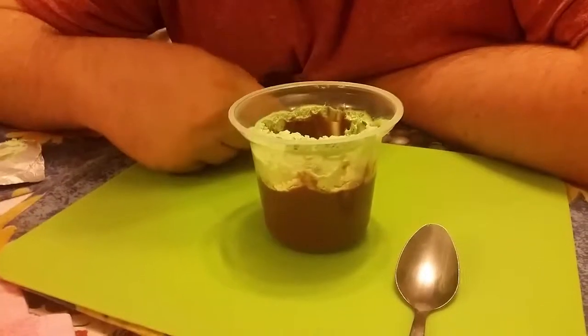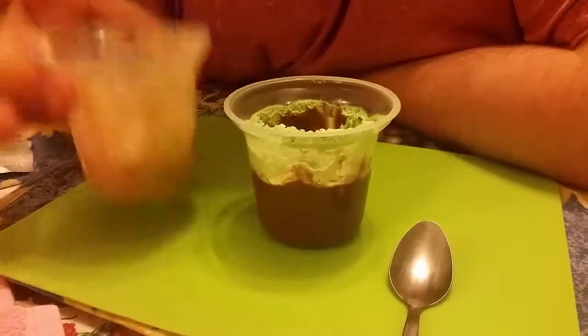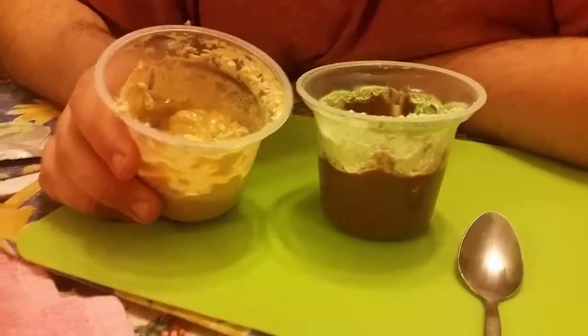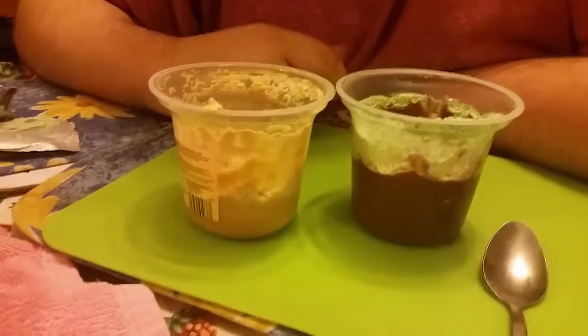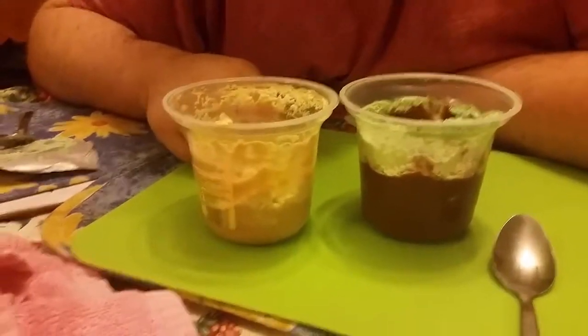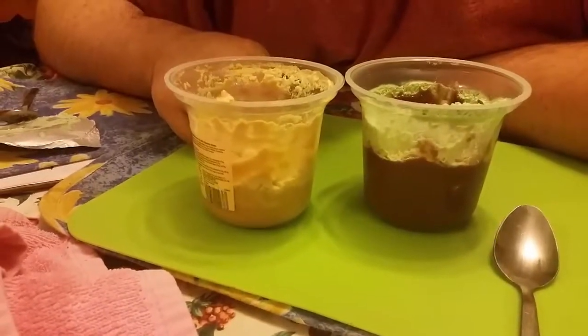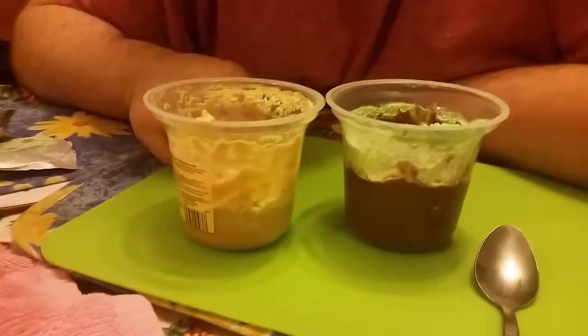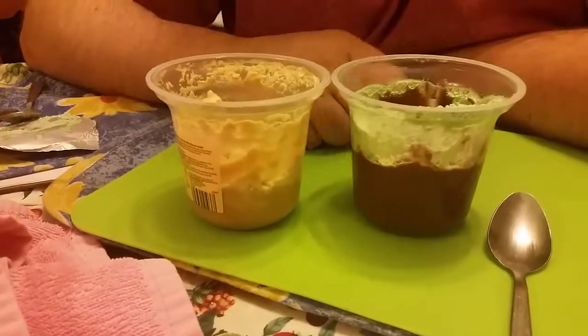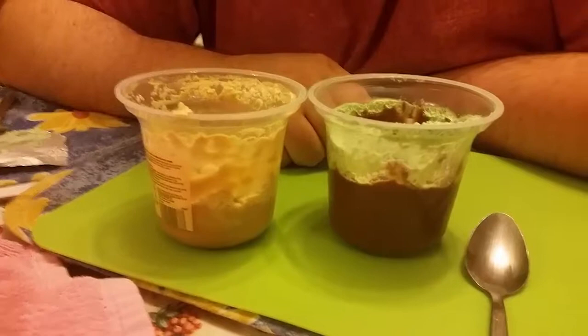We'll do both reviews since we did them together, and there's been a lot of eating. The toffee one isn't as good as the mint one. I think the toffee one's about a five — maybe four point five. I think the mint one is about a six or seven out of ten. For me the mint is six, and the toffee is about four point five.